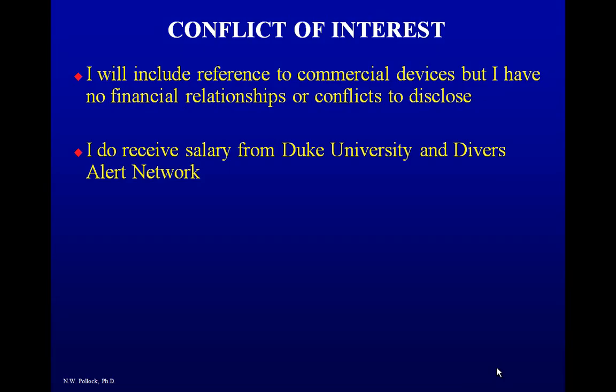Conflict of interest: I will be talking about some commercial devices. I have no financial interests or conflicts to disclose. I do get salary from Duke and DAN.